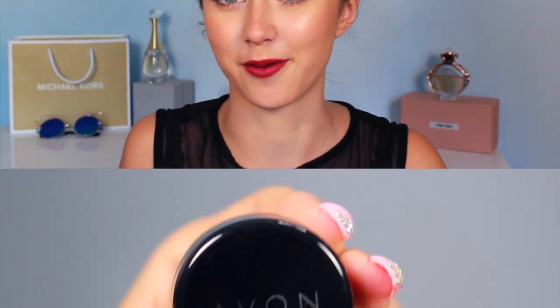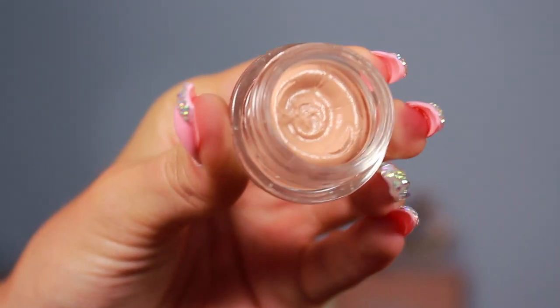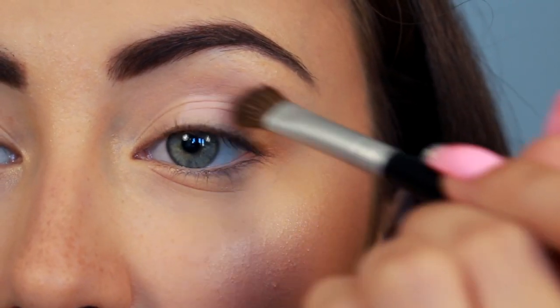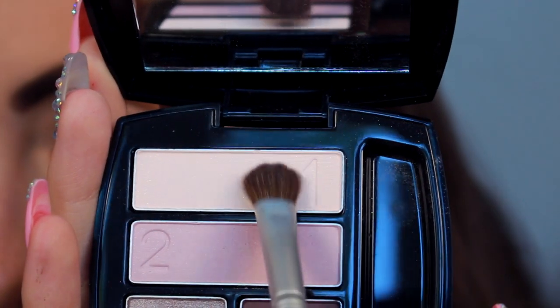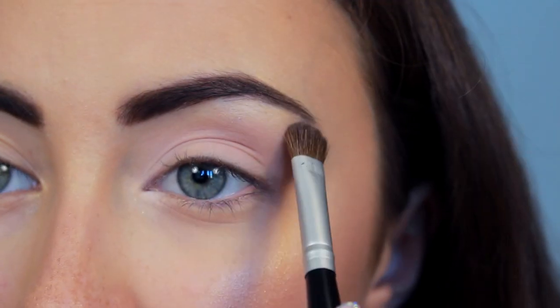I start off doing my eyeshadow game with an eyeshadow primer. Then taking an Avon eyeshadow palette — which name along with other products you can find in the description — and with it I cover my whole eyelid. With a light shade I brighten my eye corners and highlight the brow bone.